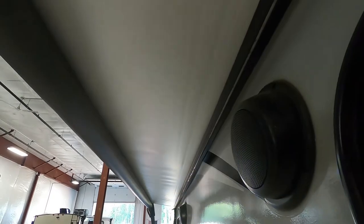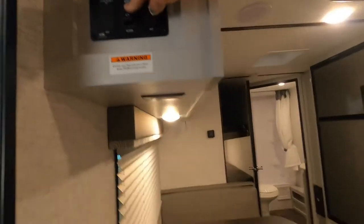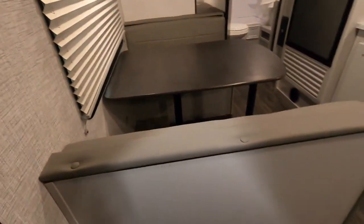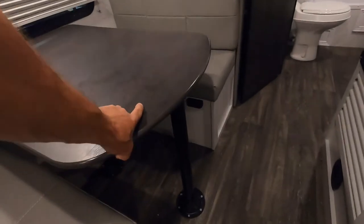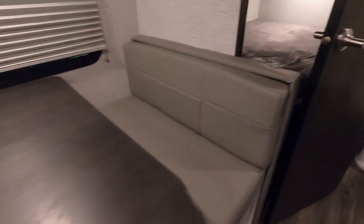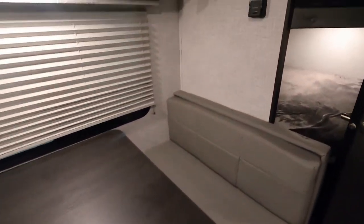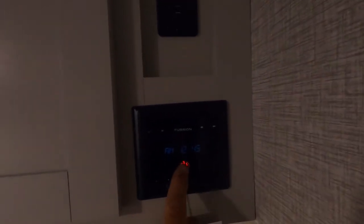And here are your awning lights. Your table legs will remove, and then you set your table down on these black pieces; remove your back cushions and put them on top — you have another sleeping quarter there. Over here on the wall are USB ports and your Furion sound system.